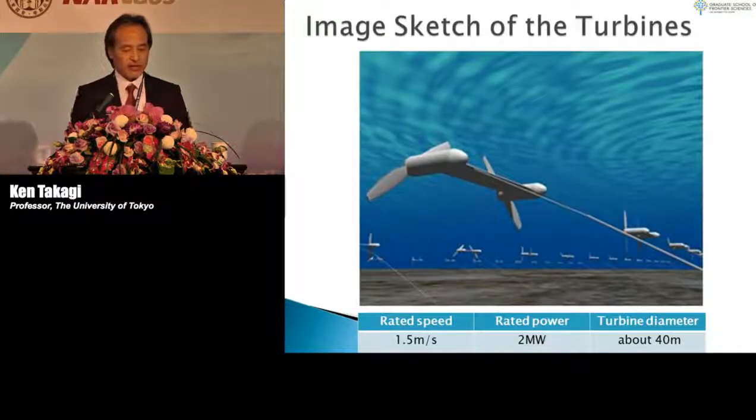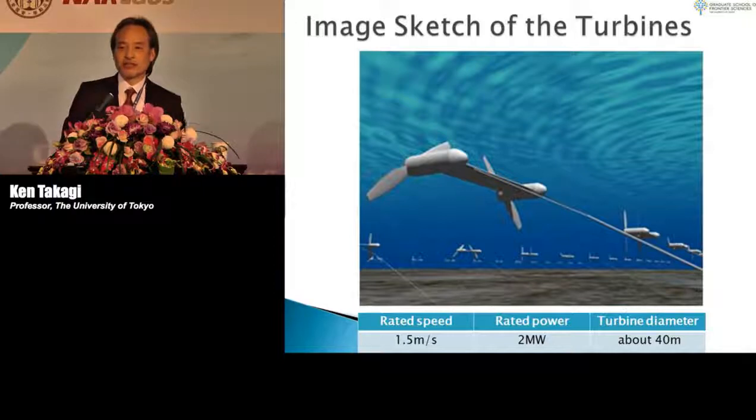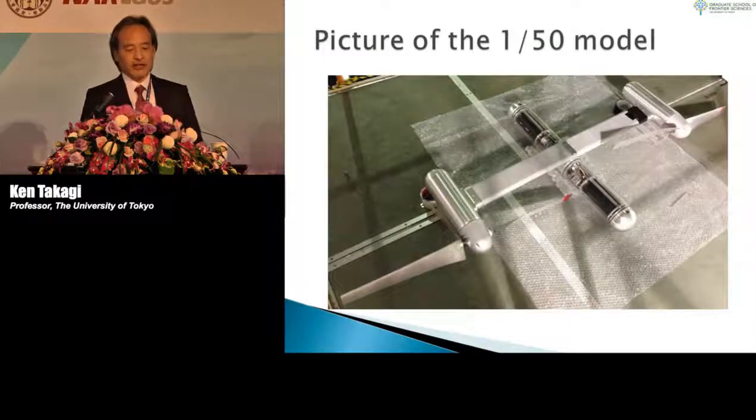Therefore, we developed this kind of concept design. This is the image sketch of the turbine system. As I said, if the rated speed is 1.5 meters per second and rated power is 2 megawatts, the turbine diameter should be 40 meters — which is very large. In order to realize these technologies, we need new developments. At the beginning, we tested a small-scale model.